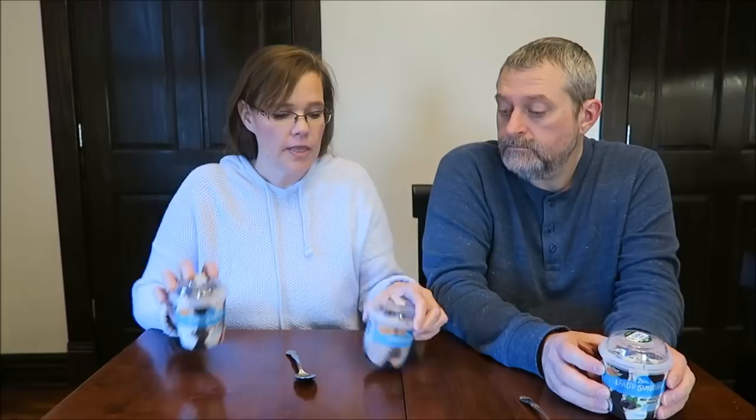Today, Kevin and I are going to be trying three of the Blue Bunny Loaded Sundaes. These are new. They were $2.99 at Meijer. This one is the Cookie Crunch and Fudge, this one is the Chocolate Brownie Bomb, and I have the Mint Chocolate Chunk.